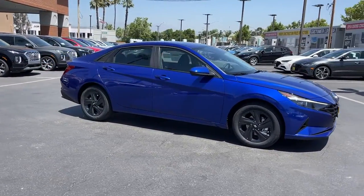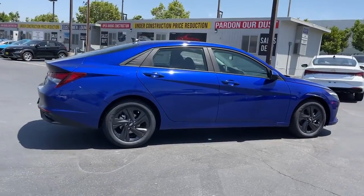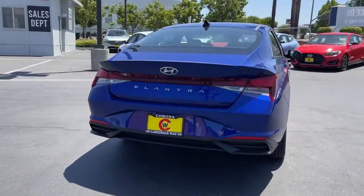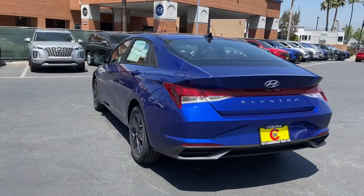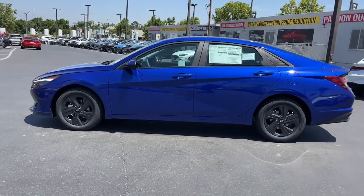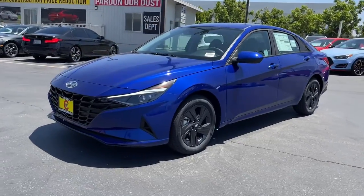Looking for your dream car? It could be the 2022 Hyundai Elantra. This energetic and feature-packed Elantra delivers the style and convenience you need to make driving a soothing part of your busy day. From its sculpted modern looks to its refined ride and tech-savvy approach to safety and infotainment, this compact sedan represents an exceptional value.